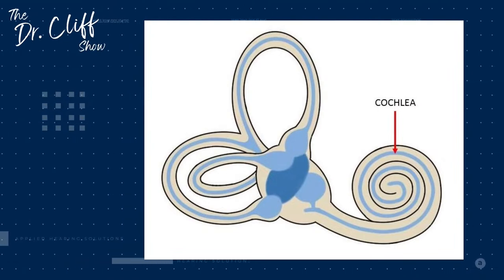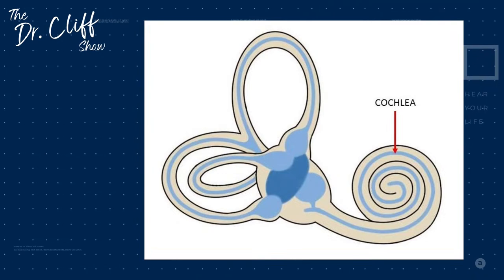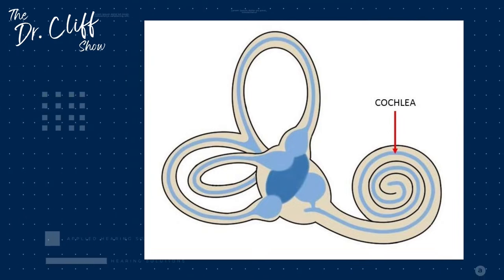The cochlea is the size of a small grape and looks a lot like a snail. If you look over to the left-hand side of that graphic, that is your balance system — your semicircular canals, utricle and saccule. Your balance system and your cochlea, your hearing organ, are actually connected together. If you have balance or dizziness issues, chances are you'll go through an audiologic evaluation because these two organs are very closely linked — in fact, directly attached. When one has an issue, you could potentially have an issue with the other.